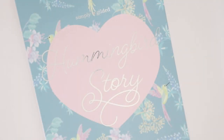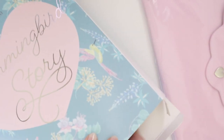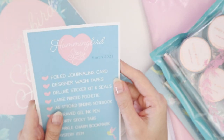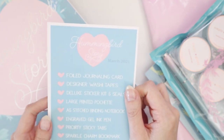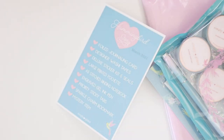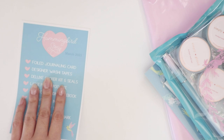Hey internet, welcome back to my channel. Today I have a Simply Gilded unboxing video, and I feel like Simply Gilded have been changing it up quite a bit recently so I'm really curious to know what this one is going to be about. It says 'Hummingbird Story' and there are a couple of components. It says March 2021 — I must be really behind because it's May right now. I think the previous box must have been February.